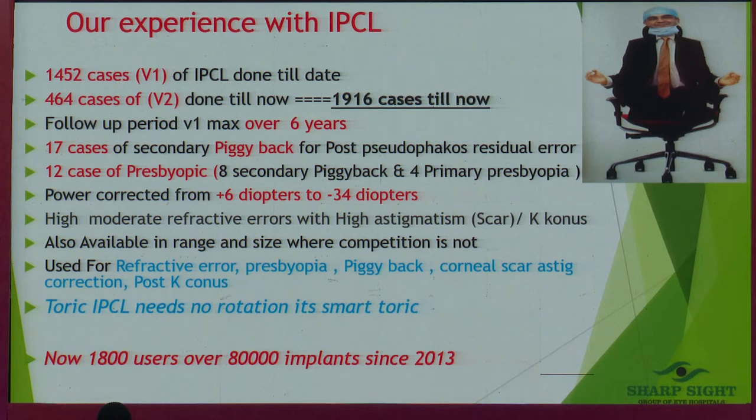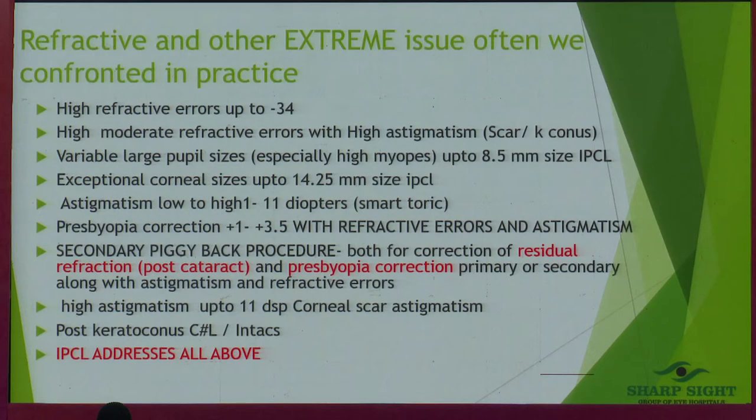We've also done bioptic procedures. We have corrected powers ranging from plus 6 to minus 34 diopters. Refractive errors including astigmatism, keratoconus, corneal scars, secondary piggyback — name a thing, I've done all of them.